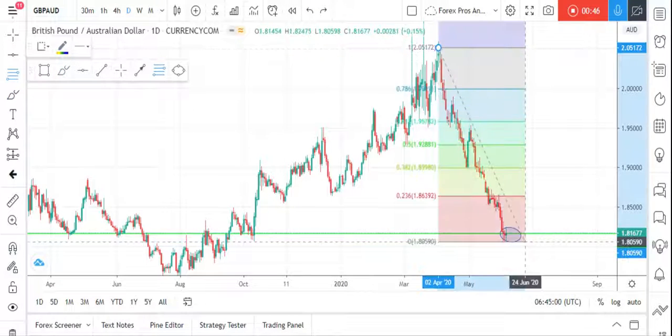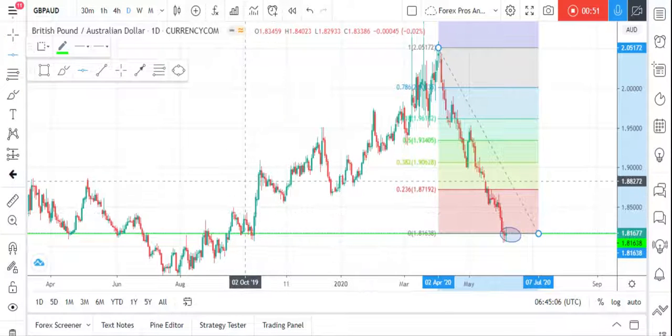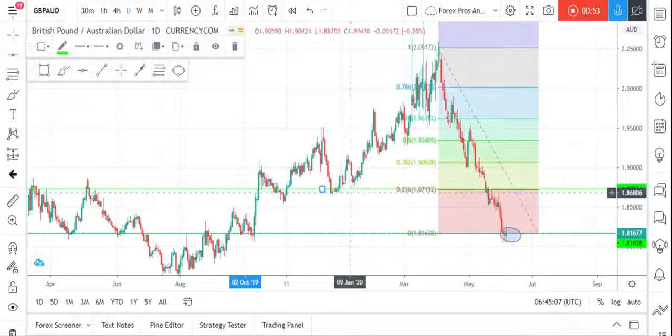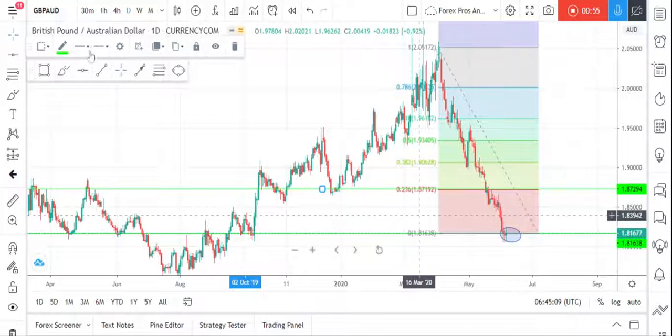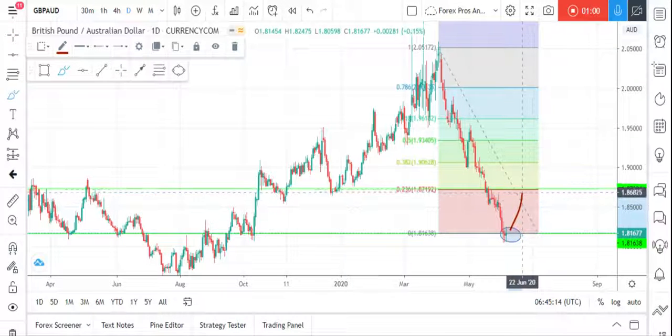For this entry, on the Fibonacci level, the market retraces from this point. We can expect a confirmed retracement at least to this resistance. So if we find the market moving in the upward direction, we can have a good short-term entry in the right direction.